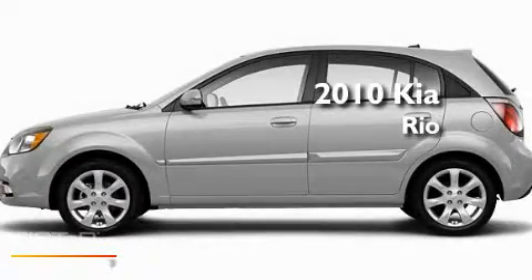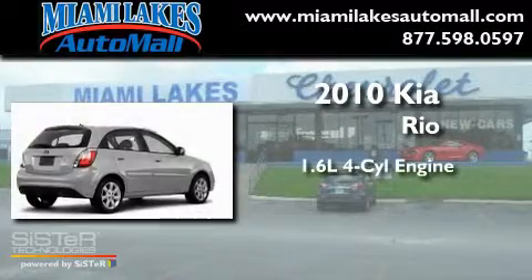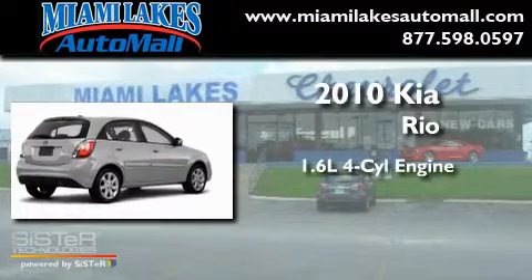This is a brand-new 2010 Kia Rio. It features a 1.6-liter four-cylinder engine and a manual transmission.